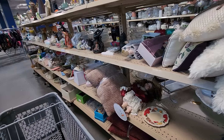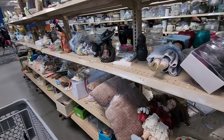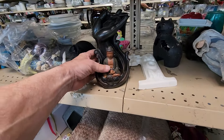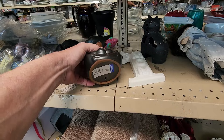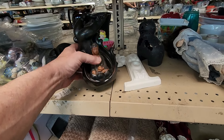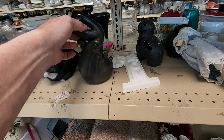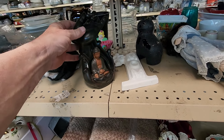A few hours later, I spotted this ceramic Buddha. It turns out that it's an incense burner — it's really well made. They wanted $4.99 for it, and when I looked these up, people are asking and getting around $40 for these.